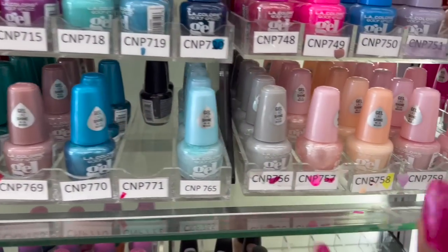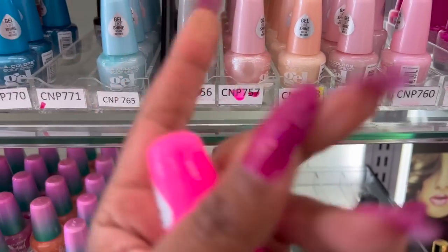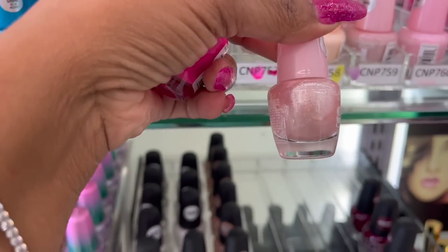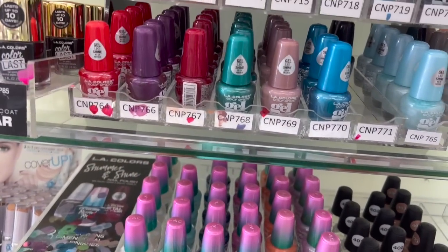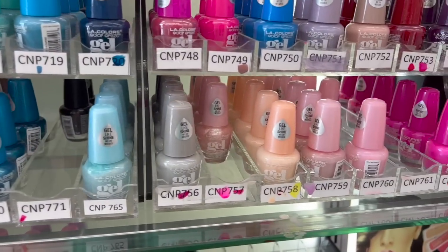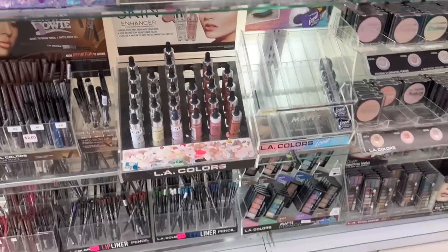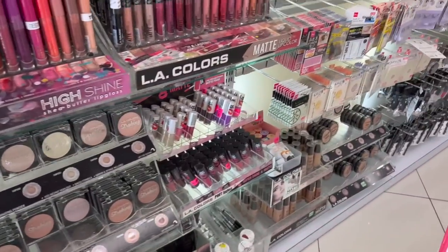I really liked and used all of this gel nail polish — this color in particular. I don't know why I'm so drawn to pinks. I like this Barbie pink too. I should be looking at more fall colors, but I love these two colors. I'm gonna grab those. Not a bad deal for $1.75.